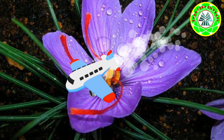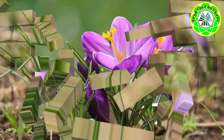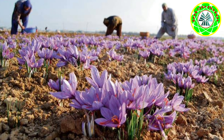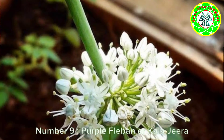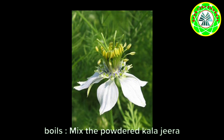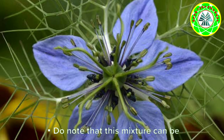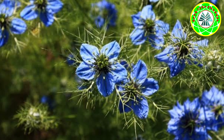Number eight: Saffron, or Kesar. Medicinal properties: effective for pimples, skin cleanser. Try out for fair complexion: blend a few strands of saffron in a cup of raw milk and let it soak overnight. Apply to your skin the next morning and leave it for at least an hour.